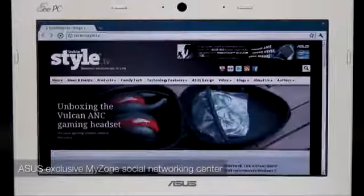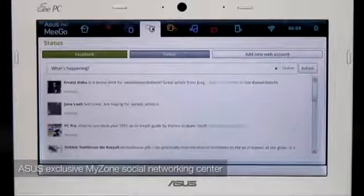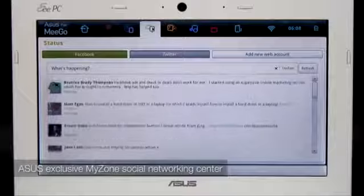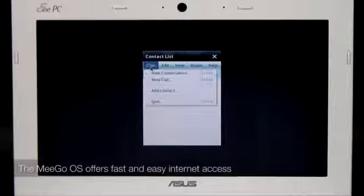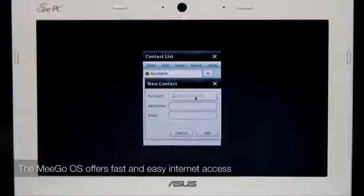Mego provides quick and easy web access, and the ASUS-created MyZone area integrates popular social networking sites like Facebook and Twitter, so you can view all your updates in one place, keeping you up-to-date on what your friends are up to. It also comes preloaded with the Chrome web browser, so you can surf the web and chat to friends using the integrated instant messaging clients, for everything from MSN and AIM to Google Chat and Skype.